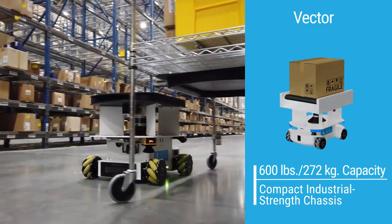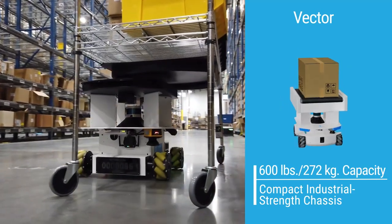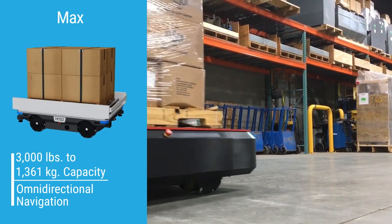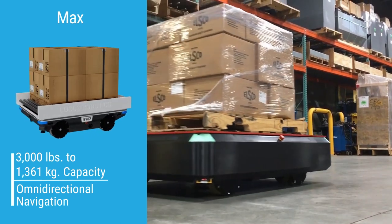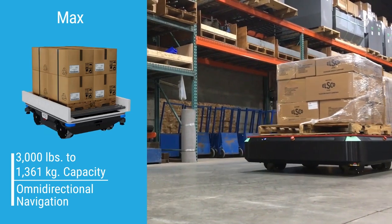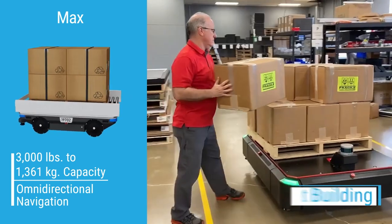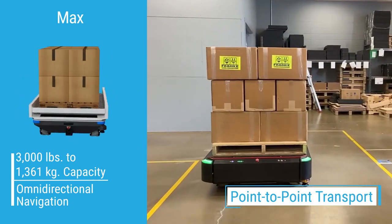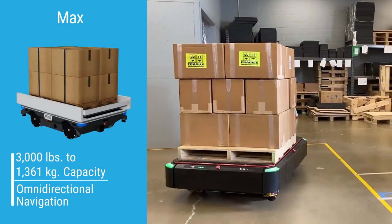Vector can maneuver in tight spaces with its omnidirectional navigation. And the heavyweight Locus Max is used for transporting and industrial and material handling applications. Max is ideal for case-picking, pallet building, and point-to-point transport, moving heavy materials smoothly and nimbly throughout your warehouse.